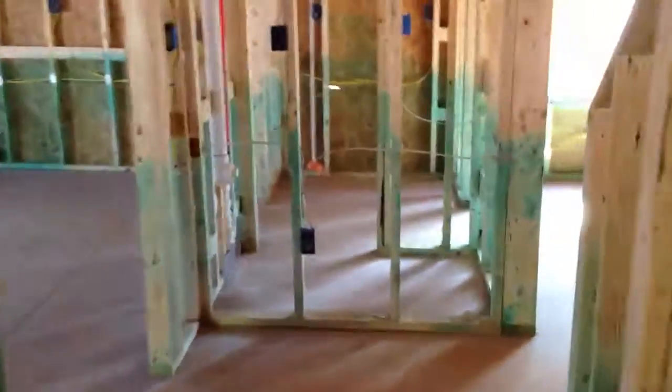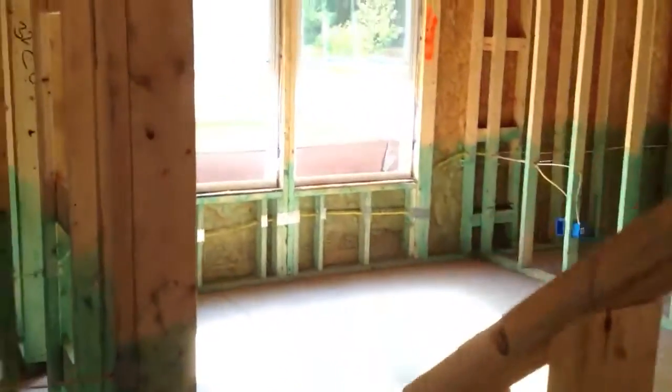Oh gosh, so here we got a pooping room. We got a closet behind here. We got a dining room.